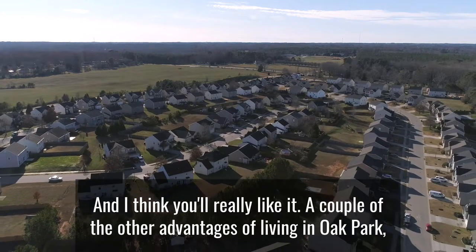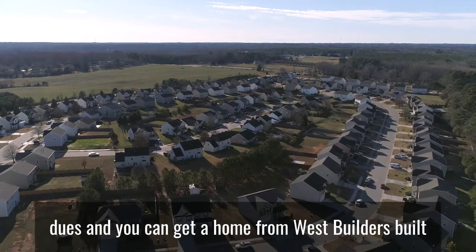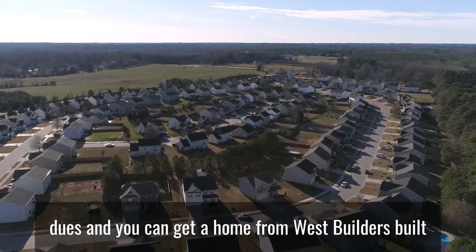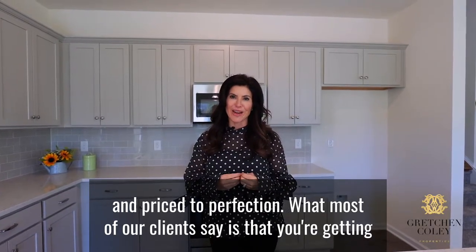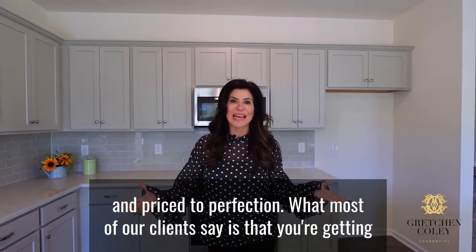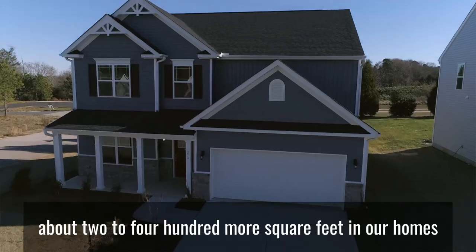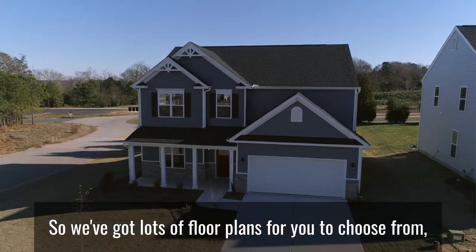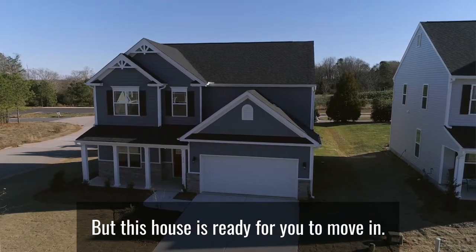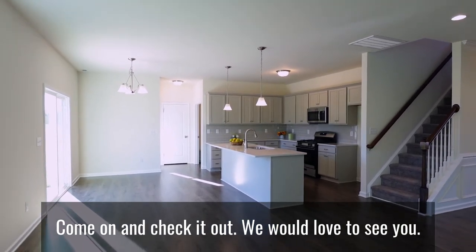A couple of the other advantages of living in Oak Park: you've got low taxes, low homeowner's dues, and you can get a home from West Builders built and priced to perfection. What most of our clients say is that you're getting about 200 to 400 more square feet in our homes for the same price as you're getting in others. We've got lots of floor plans for you to choose from, but this house is ready for you to move in. Come on and check it out — we would love to see you.